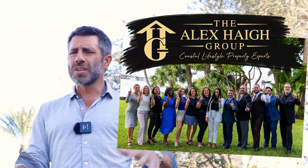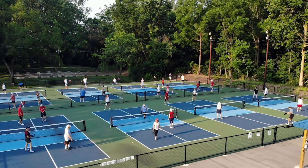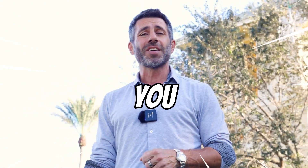On this channel, Living in South Florida, we cover all areas of the Treasure Coast and Southeast Florida. My name is Alex Haig and I lead a trusted group of professionals who know this area inside and out. There are a lot of nuances to these different communities, and we're here to answer your questions — whether it's bocce ball, horseshoe, pickleball, golf, or fishing. Feel free to reach out and let us know what's important to you.